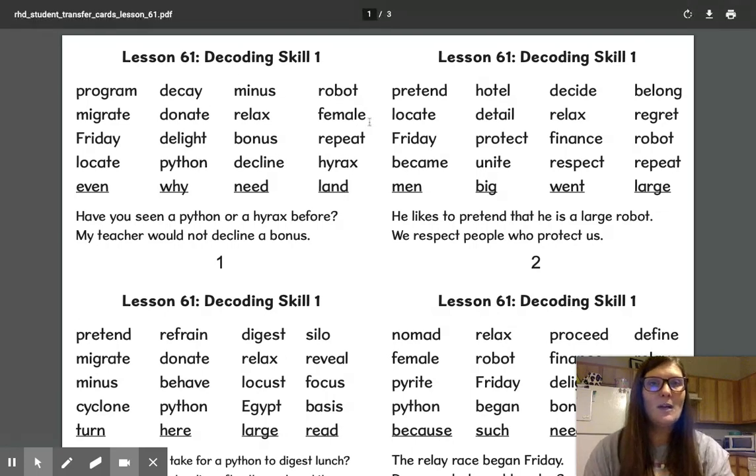We're going to read the words and the sentences on this section right here, and then I'm going to scroll down so you can have a chance to read all the words.